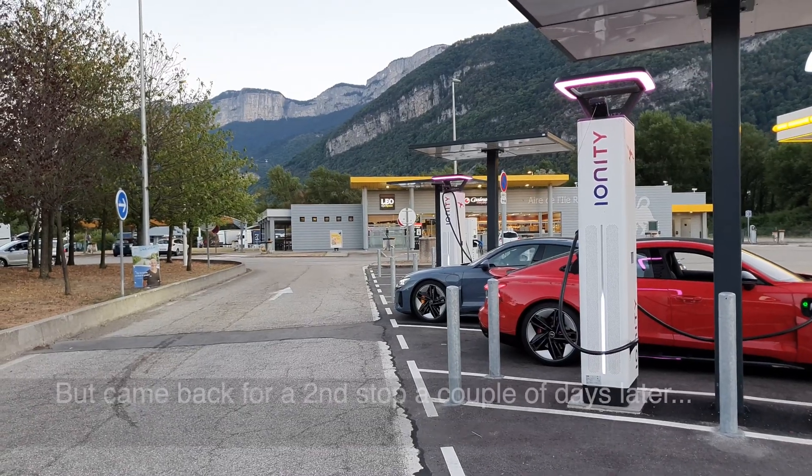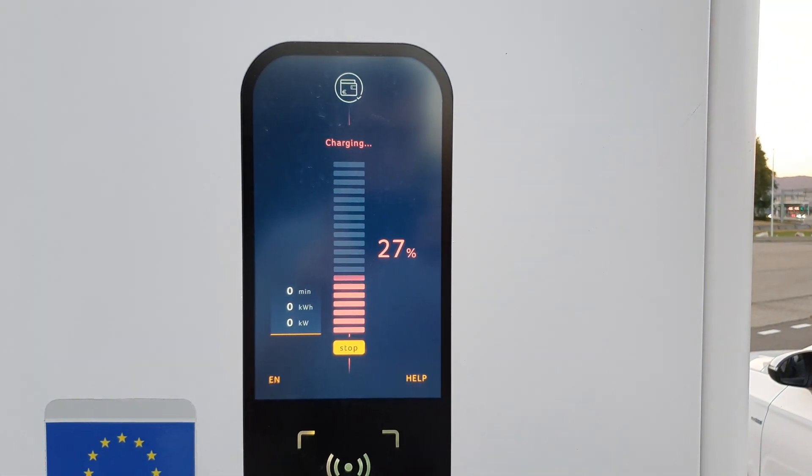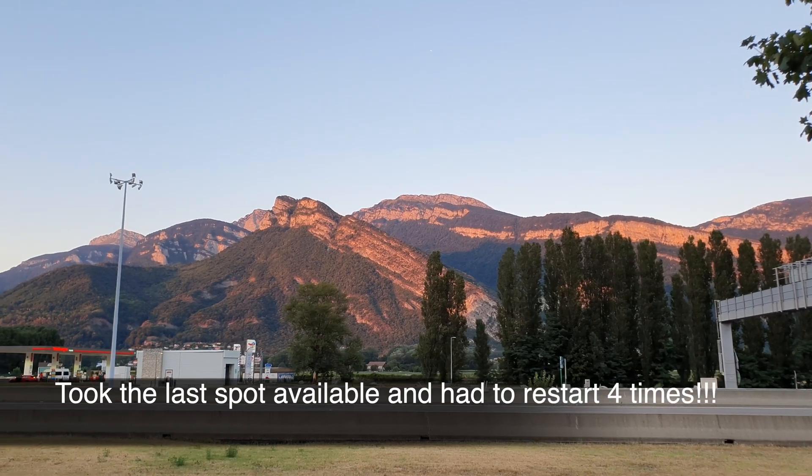The second time around, just a few days later — same connector — stopped four times. Had to call. Not good.